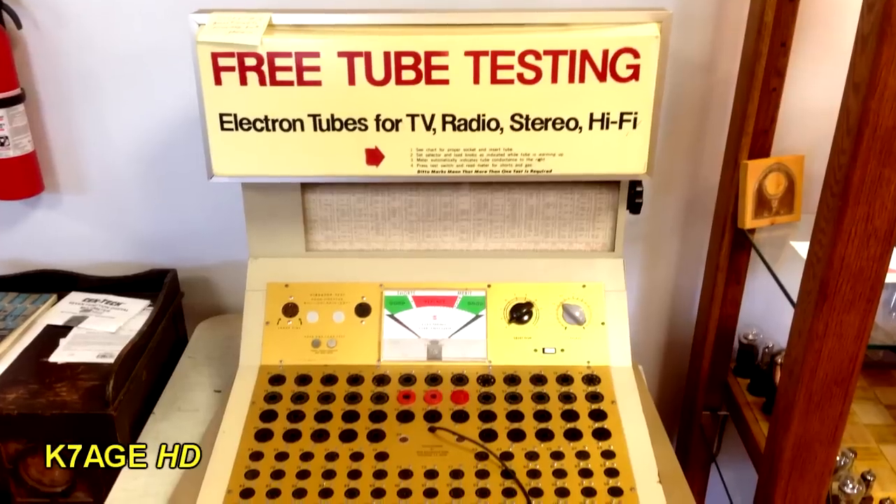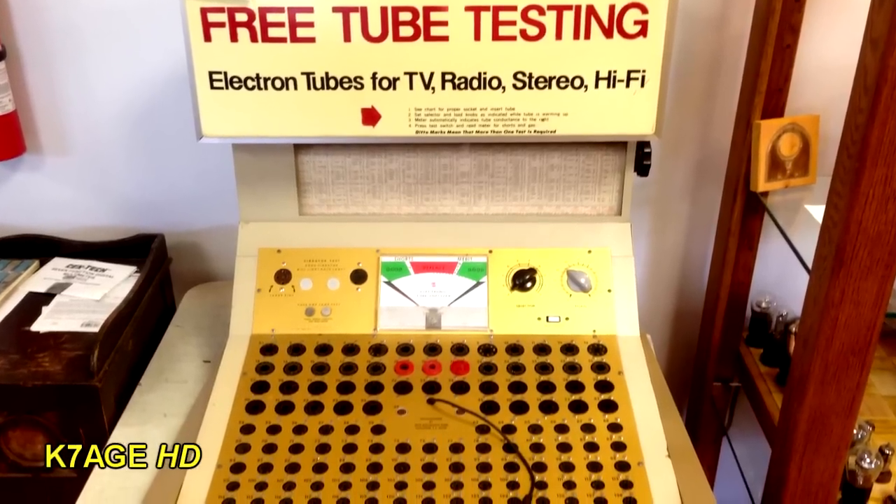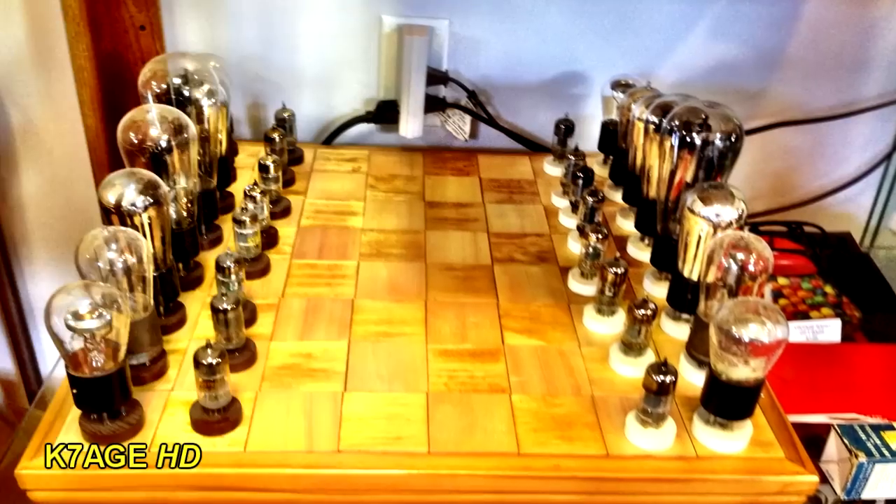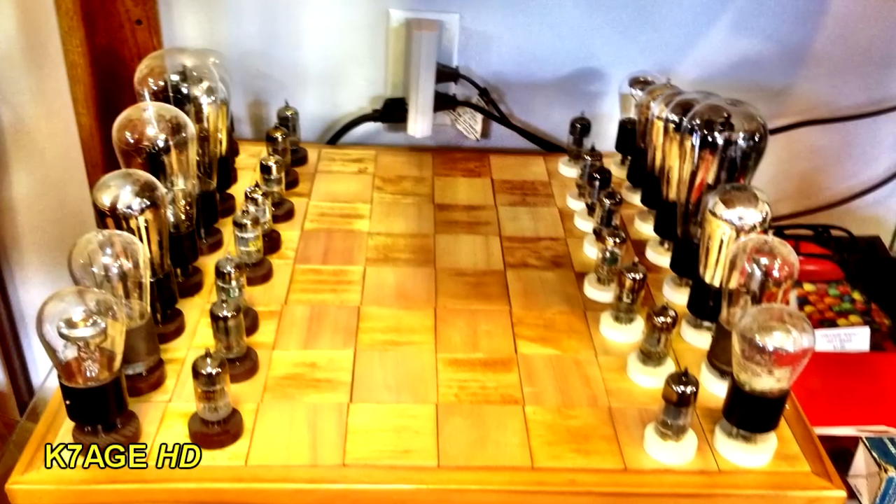Once inside the lobby, you'll see the tube tester that used to be in the drugstores. Remember when you'd pull the tubes out of your TV and go in and test them? There's also this chessboard made up of old vacuum tubes.